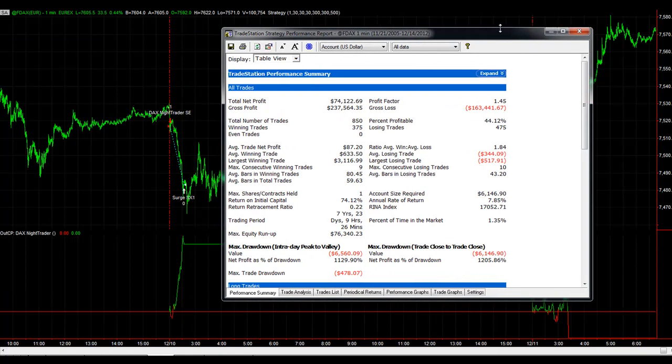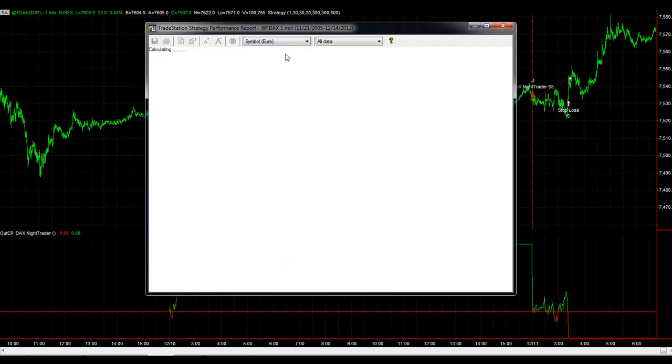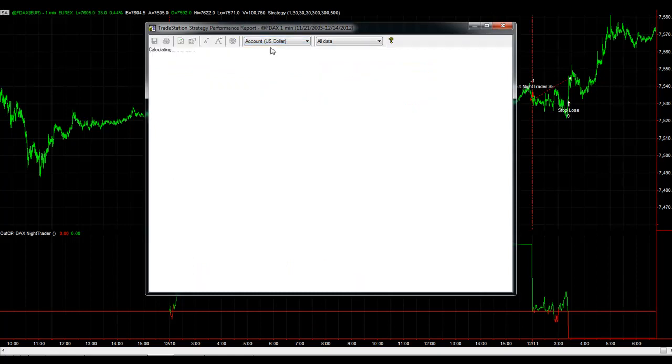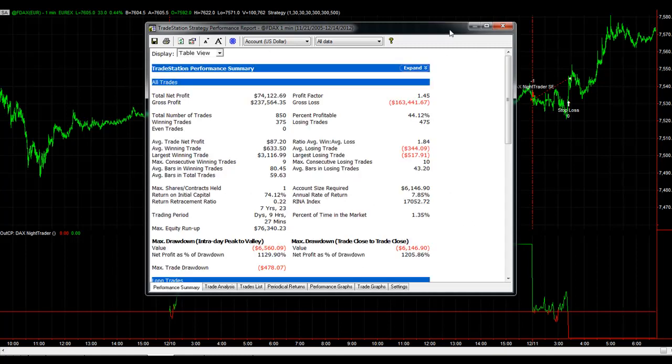Here is a recent Trade Station performance summary for trading the DAX. It trades right at the open — within the first few minutes it will take a trade. Here are the results in US dollars, and you can take a look in euros as well, using 25 euros slippage and commission. Here is an equity curve, and you can look at that in US dollars as well. The results use a 300 euro stop loss.